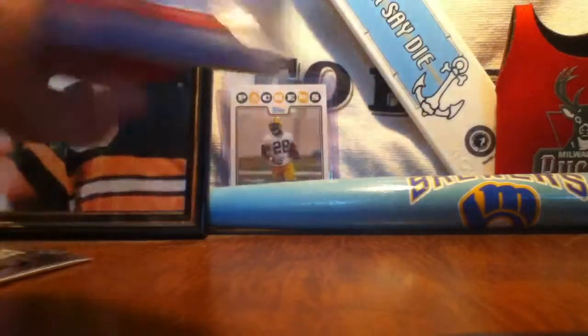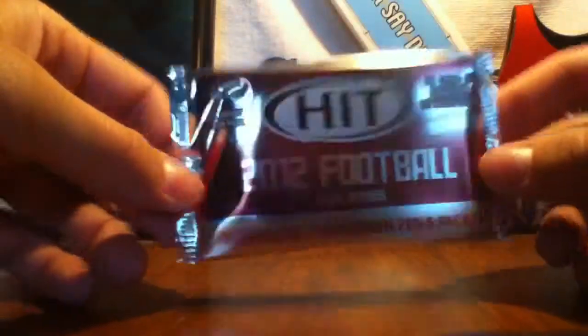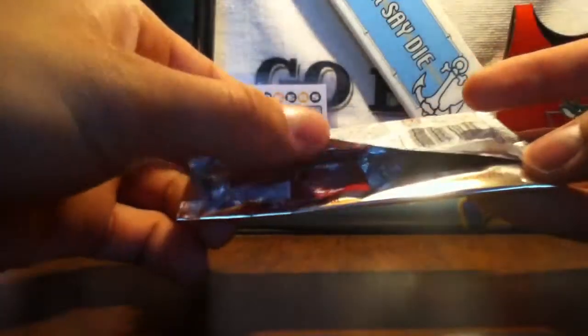I also got some penny sleeves and one pack of 2012 low series football. I thought it was high series — I just noticed that right now. It's low series, so I'm probably not gonna get much of anything, to be quite honest. Let me get it open.